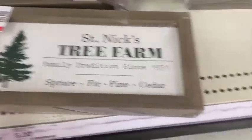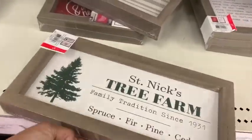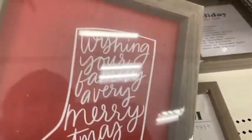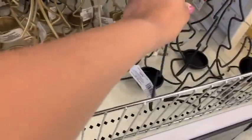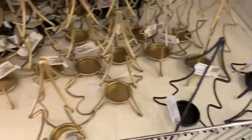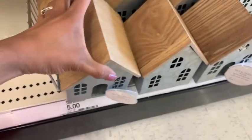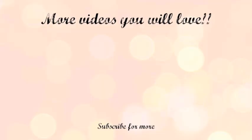You cannot leave the Target Dollar Spot without checking out their signs — they had a few out for five dollars and they were two-sided with two different designs, really cute and adorable. And hands down my favorite pick are these houses — how beautiful are these! Thank you guys so much for watching. If you enjoyed the shop-with-me, give it a thumbs up so I know to make more, and comment down below what your favorite item was. I'll see you guys in my next one — bye!